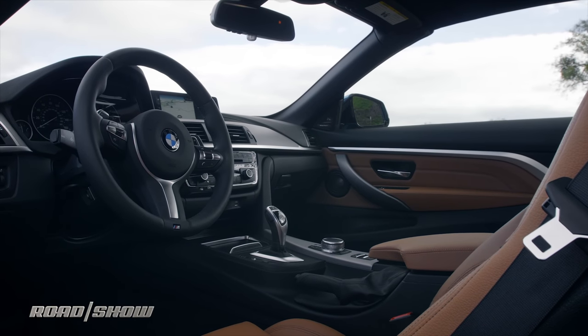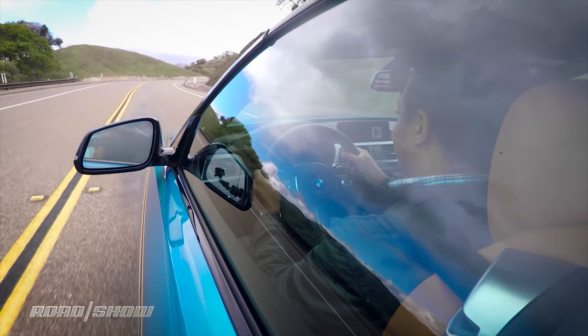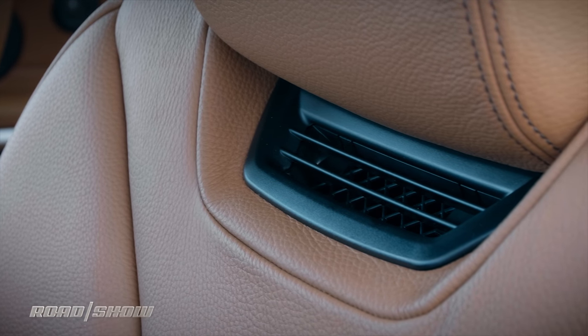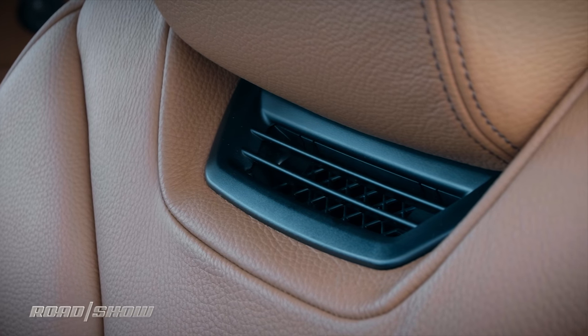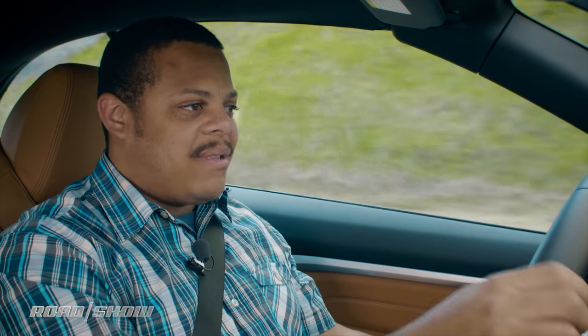The rest of the cabin is luxuriously appointed, as with the rest of the 4 Series line. I really like this tan-on-teal color scheme — it goes great with my 80s stash. One feature I really like that's specific to the convertible is the neck warmer. It's similar to something we first saw on Mercedes-Benz's convertible, their air scarf system — basically a heater in the seat that blows warm air over your neck while you're driving. Combined with conventional heated seating surfaces, it makes for really nice open-air driving on a clear but perhaps brisk morning.